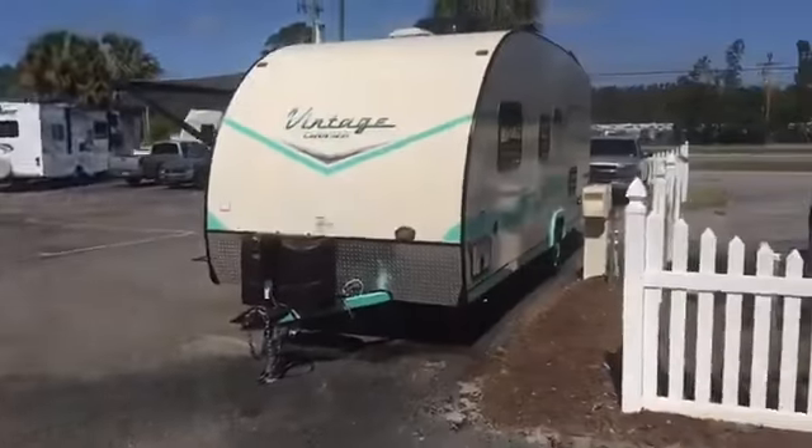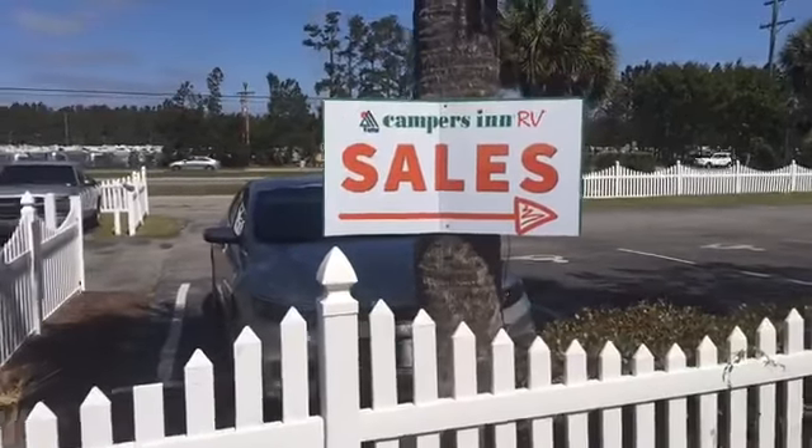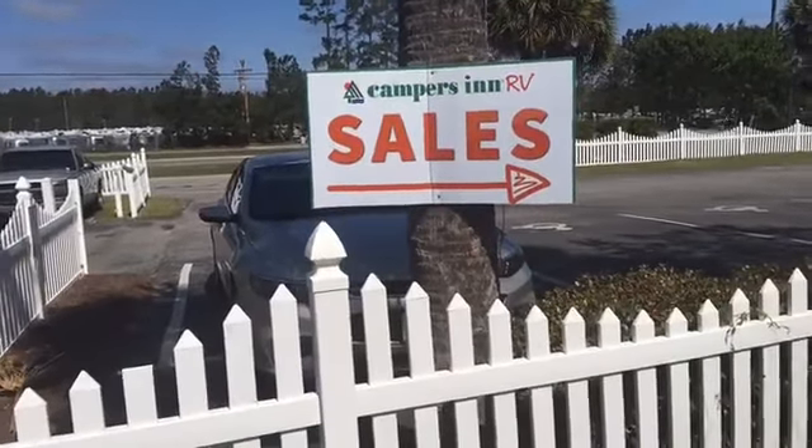We will send people here to Campers Inn. I want to go back and get that sign one more time as we sign off for Myrtle Beach, South Carolina. For the New England RV Dealers Association, it's John DiPietro.